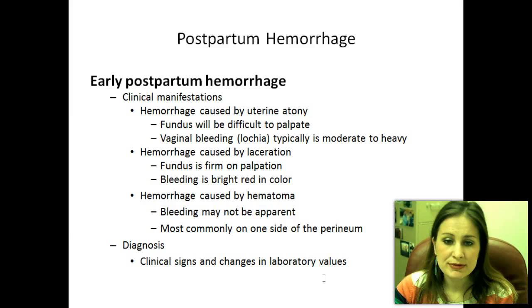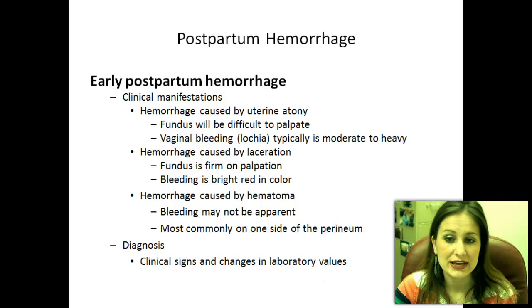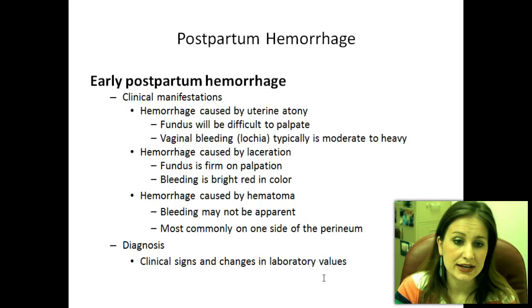Hemorrhage caused by uterine atony is the inability of the uterus to contract effectively and close back up. We need to massage the fundus, but it will be very difficult to palpate — it will be boggy, not tight, not like that firm rubber ball. Vaginal bleeding, the lochia, is typically moderate to heavy. She is saturating perineal pads and changing them frequently. That's usually our first sign that she is bleeding out and we've got to get that hemorrhaging under control.